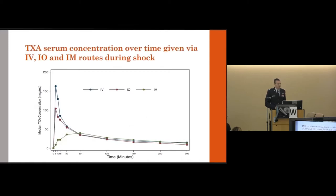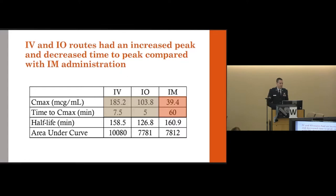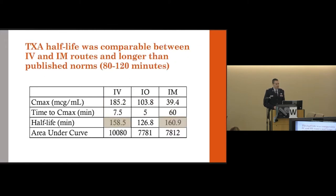The LC-MS data gave us pharmacokinetic curves for IV, IO, and IM routes. IV and IO showed a fairly brisk upstroke, then settled to roughly the same level as IM by about 60 minutes. Plugging the data into Stata's pharmacokinetic suite provided standard PK parameters. IV and IO had a much shorter time to peak and a much larger peak concentration compared to IM, which did not reach its maximum until approximately 60 minutes. TXA half-life was comparable between IV and IM, though actually longer than the published norm of 80–120 minutes.